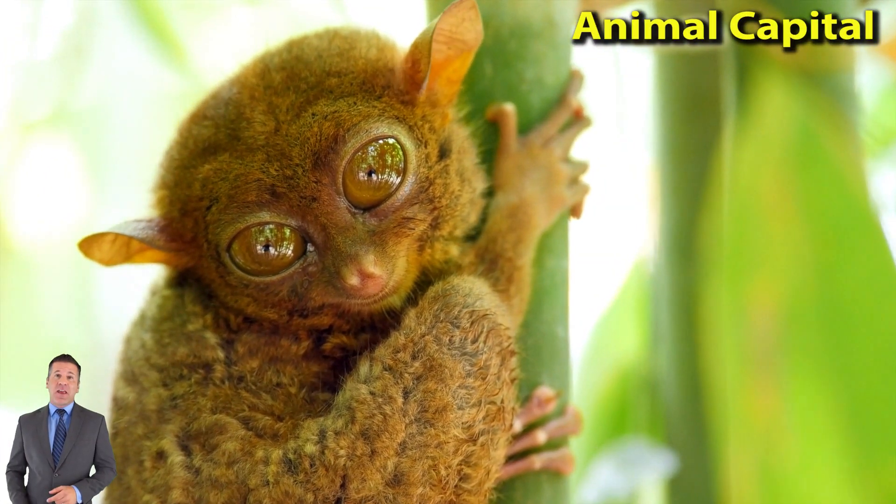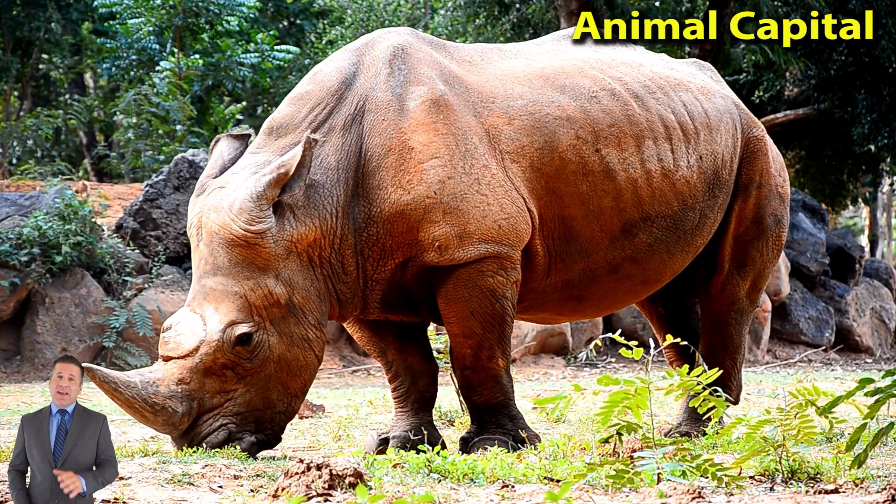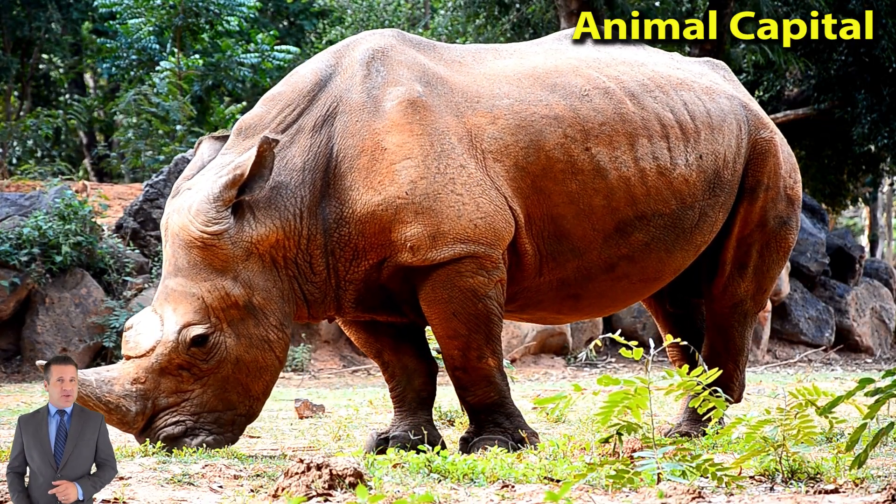Monkeys look somewhat like apes such as chimpanzees, orangutans, and gorillas. But monkeys differ from apes in several ways.